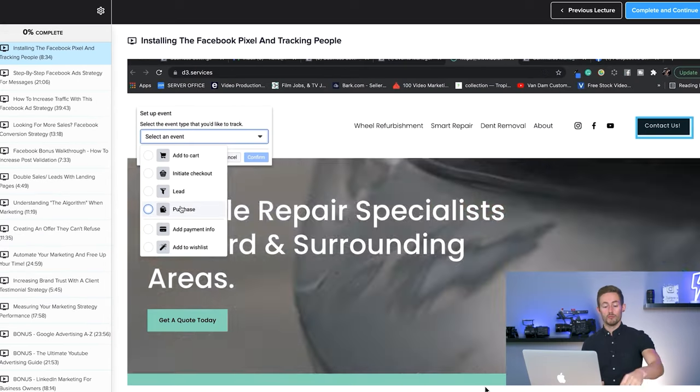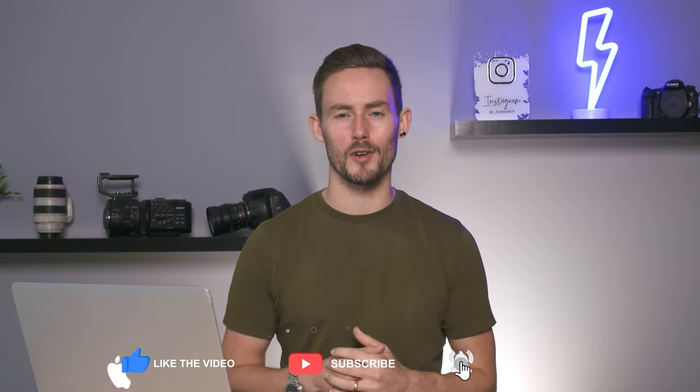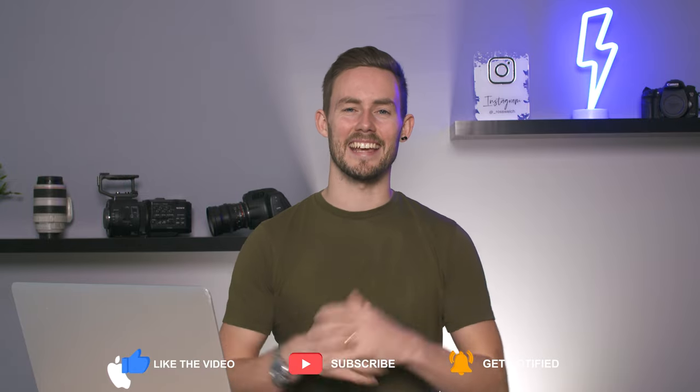One of the strategies I'm going to be sharing with you today is something that a lot of business owners really struggle with and one of the most common issues that we see through the academy. So grab a notepad, smash the subscribe button — we would really appreciate your support in helping us grow our community — and let's get started.